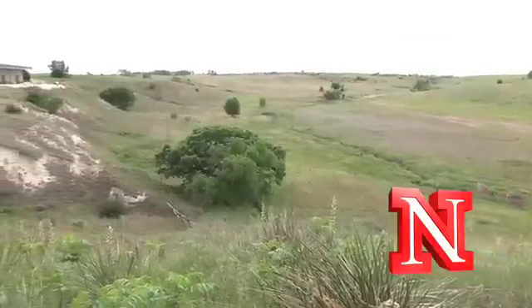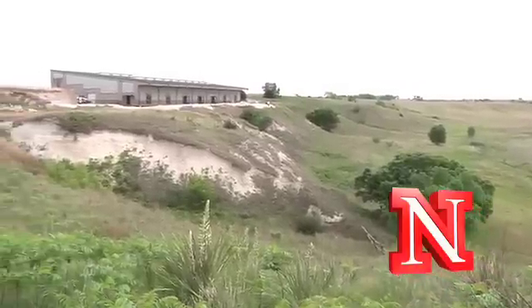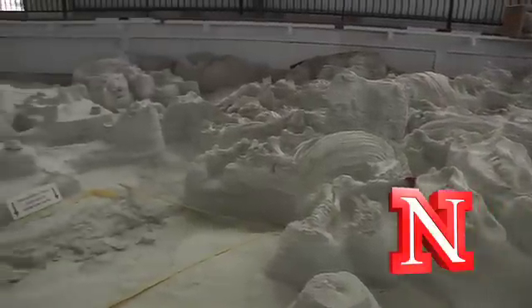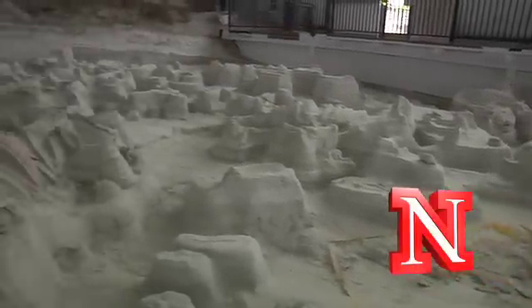Nebraskans have something very special. Here at Ashfall, this is a branch museum of Morrill Hall. And basically, as a paleontologist, my normal job is to collect fossils and bring them back to Lincoln to the museum. Here, the fossils look so good in the ground that we brought the museum out to the fossil bed.